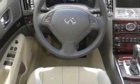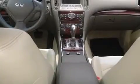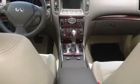Features include heated seats, Bluetooth cell phone integration, keyless ignition, Xenon headlights, leather seats, and side curtain airbags.